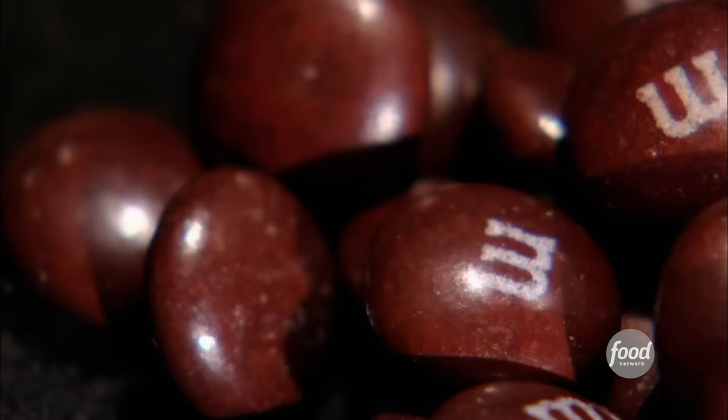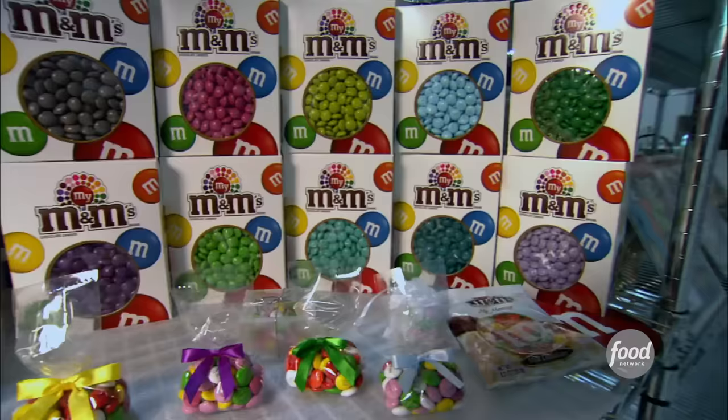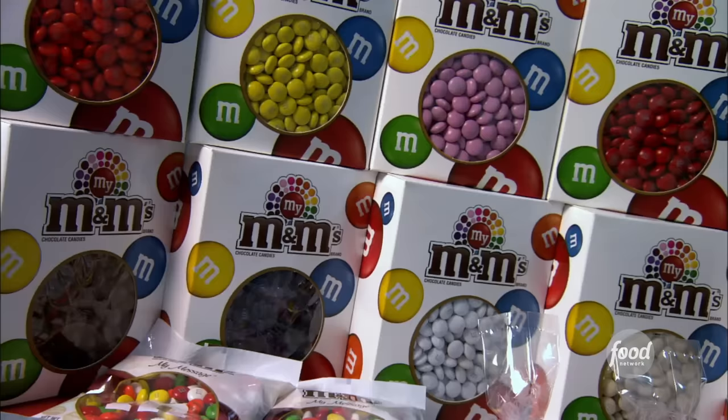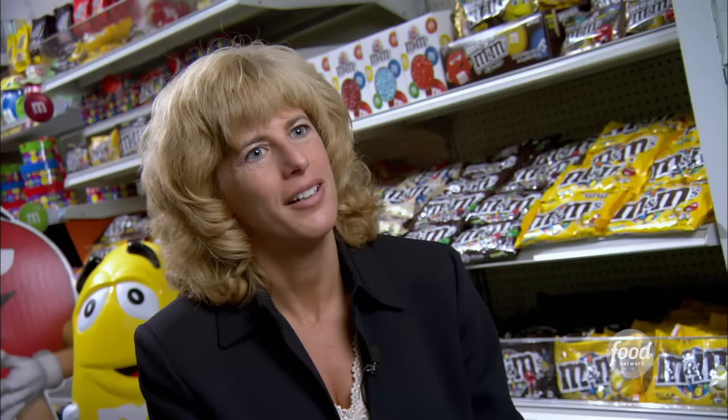But this is not a random assortment of sweet colors. A bag of M&Ms contains exactly 25% orange, 25% blue, and 12.5% each of brown, red, yellow, and green candies. Different colors do come and go as tastes change over the years. We actually have specialists who are trained in color, and they keep very close to all the color trends to make sure that all our colors stay very current and very contemporary.